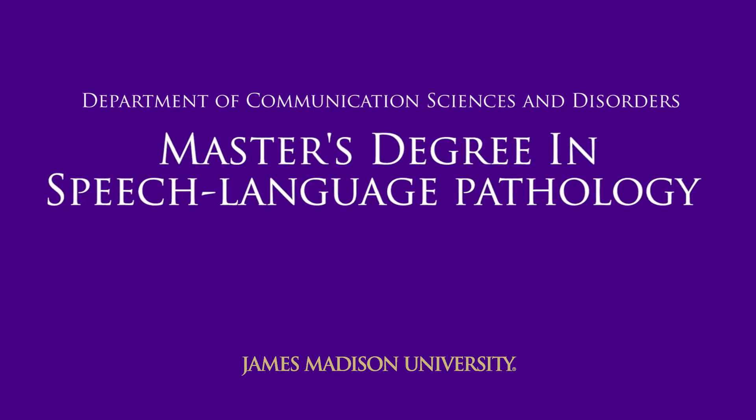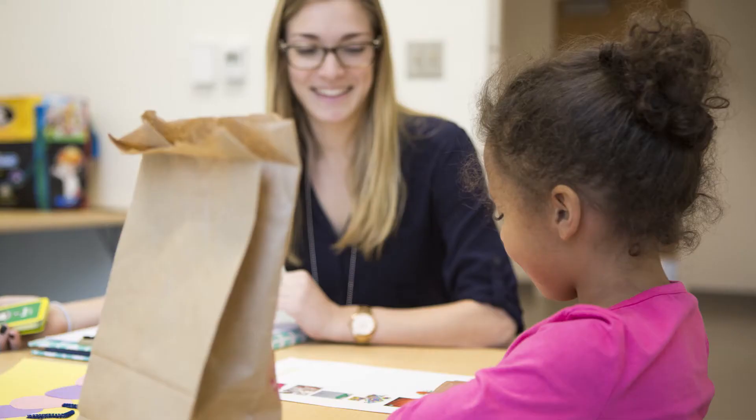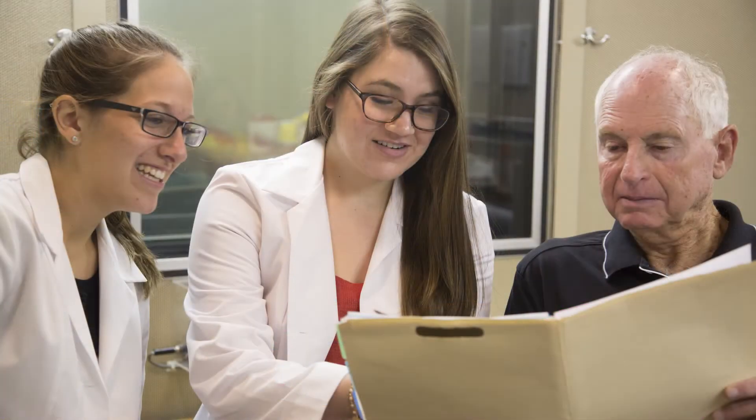The Master's in Speech-Language Pathology program is a two-year residential program, and the coursework involves all the different aspects of what a speech pathologist needs to know in the field — how to work with children, with adults, in a school setting, and in a medical setting.